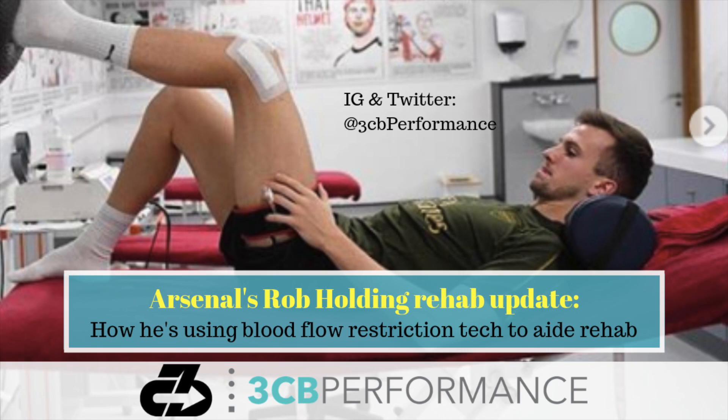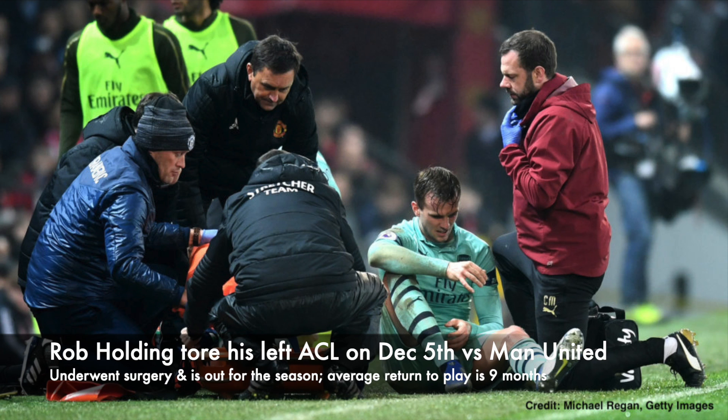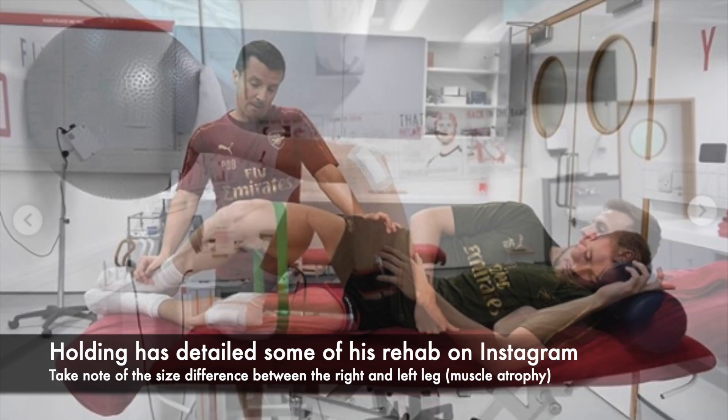Hey everyone, it's Raj from 3CB Performance. As you likely know by now, Arsenal's center back Rob Holding is out for this season with a torn ACL, which he had surgically repaired. He's released a few photos of himself going through rehab.